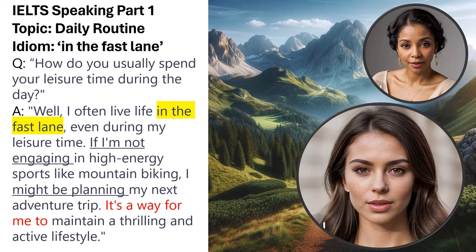The modal verb 'might' indicates a possibility, showcasing the speaker's flexibility in choosing activities. The contrastive phrase 'it's a way for me to' serves as a transition, linking the actions to their purpose. This strategic use of idiomatic language, combined with conditional sentences, modal verbs, and contrasting elements, aligns with the criteria for Band 9 idiomatic usage and extended answer development in the IELTS speaking test.